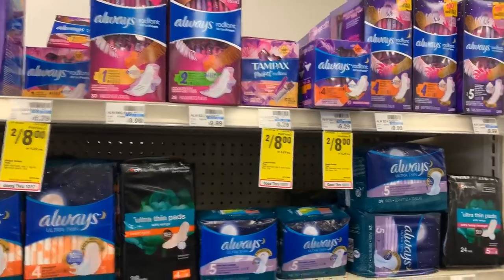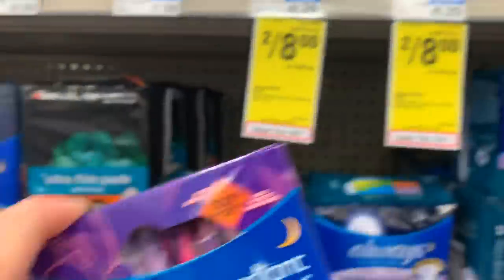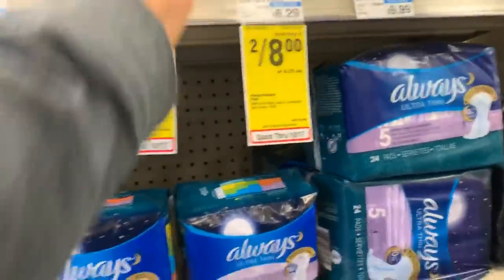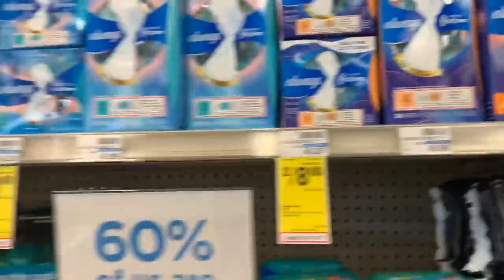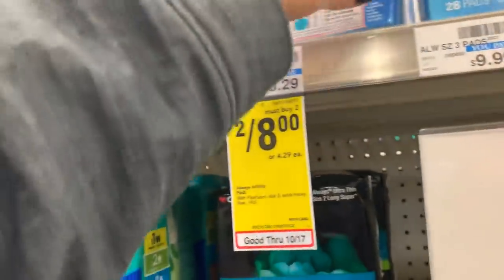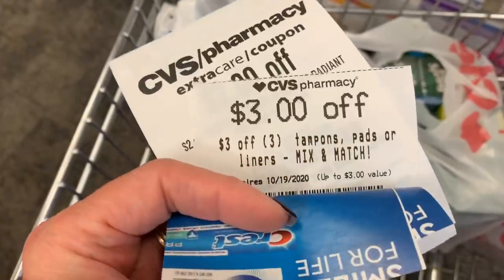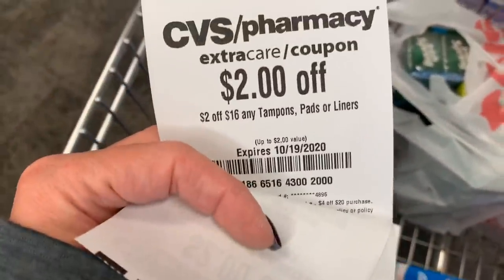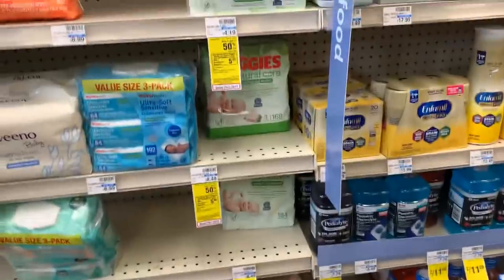Here's my third transaction — I'm looking to pick up some free Always pads. They are on sale two for $8. I'll pick up one Radiant, because I have a CRT specifically off Always Radiant or Tampax Radiant, and then three packages of Always Infinity, totaling $16. I have a $3 off two digital coupon — those usually glitch with paper coupons when they're off multiples. I also have two $3 off two paper coupons, plus a $3 off three liners/pads CRT, a $2 off Tampax Radiant CRT, and a $2 off when you spend $16 on tampons. These are going to make them totally free.